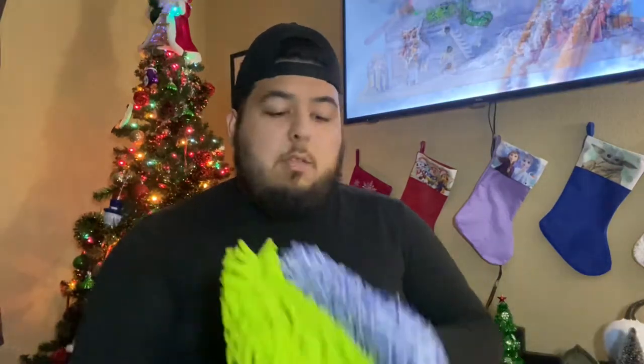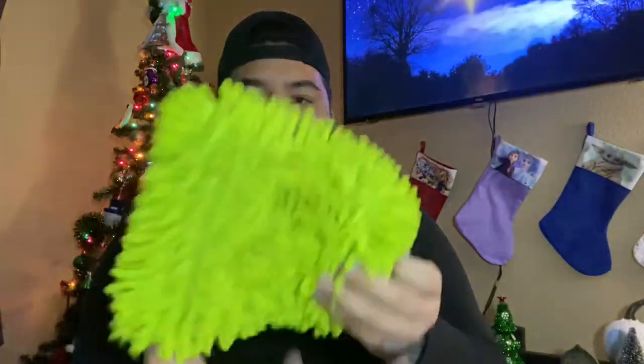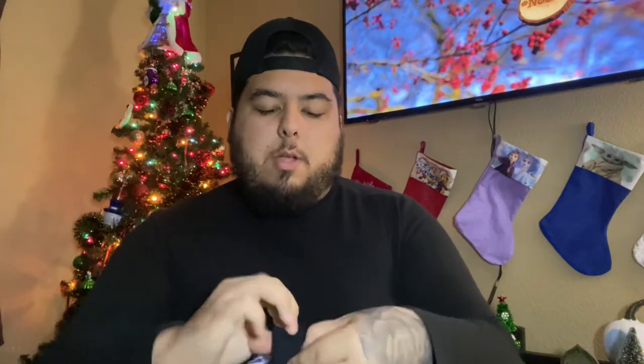Speaking of wash mitts, these make really good Christmas gifts because as a car enthusiast you can never have too many wash mitts — they are something you use and replace over time. These are the two I personally use and they tend to be the two most popular choices. This green one has dreadlocks on it and is from Chemical Guys — you slip your hand in and it makes cleaning very easy. The other one is from the Rag Company and is South Korean microfiber; it has a groove on the inside for your fingers. I use one on the paint and one on the wheels, and both are very soft and make excellent gifts.